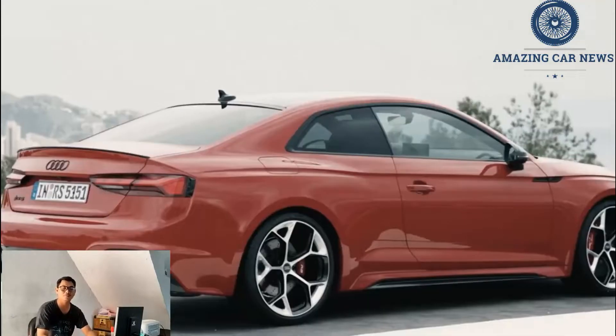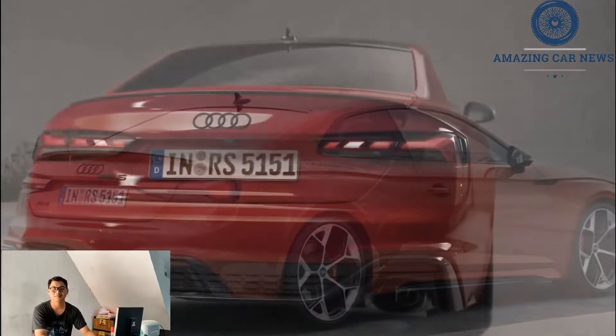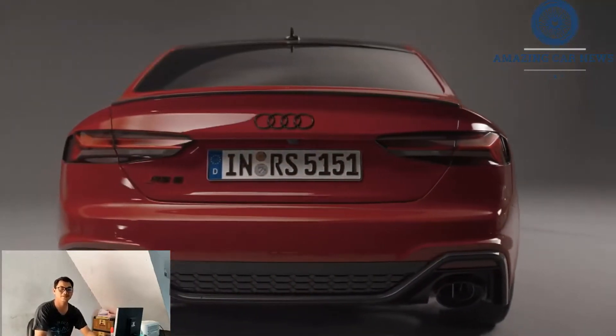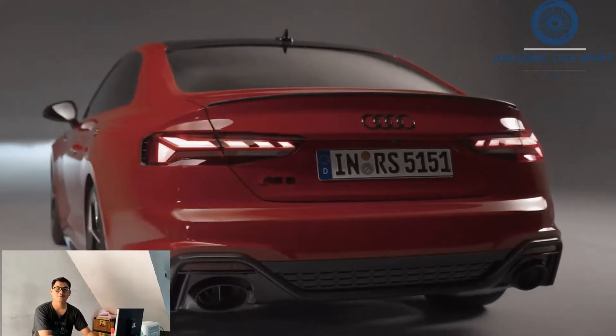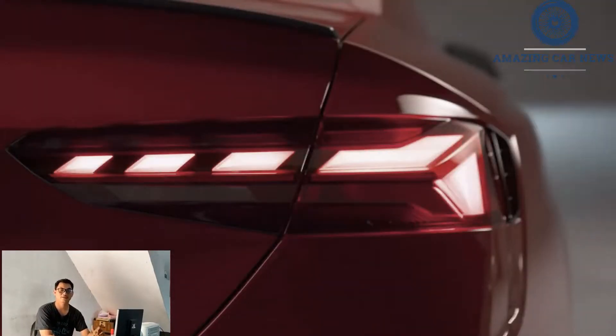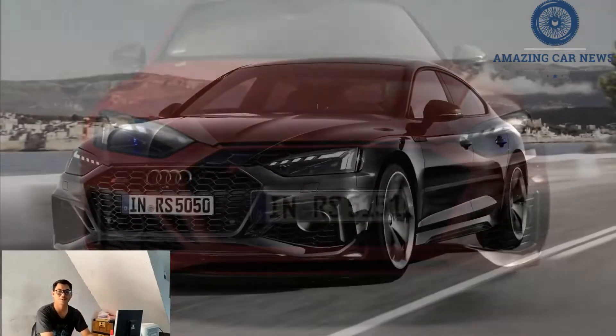Although not as track-focused as the more potent BMW M4 Coupe, the RS5 rewards enthusiastic drivers with exhilarating acceleration, quick and easy-to-exploit handling, and a surprisingly compliant ride. The luxuriously designed inside features the standard Audi technology, and the roomy front row leaves adequate space in the rear seats.